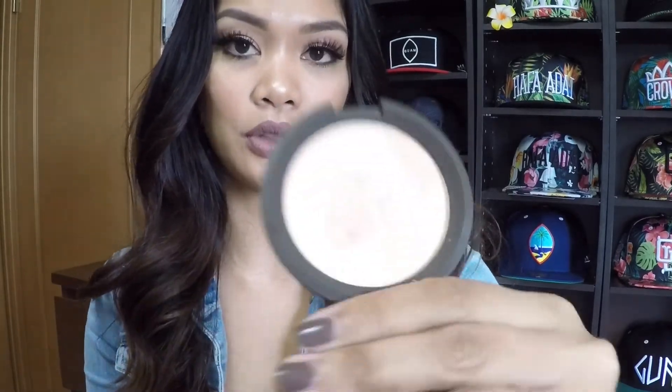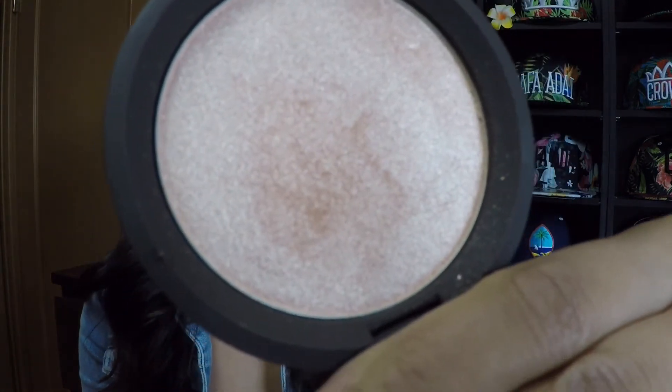The last product is the Becca Shimmering Skin Perfecter in Champagne Pop, which retails for $38. This stuff is amazing — it makes your cheekbones look so shimmery and really accentuates all the areas you highlight. It's also great in the inner tear duct to finish the look of your eyes. Today I used it on my cheekbones, nose, and upper lip. I've had it for less than a month but I use it every time I do my makeup. Congratulations to Jaclyn Hill on this collaboration — she did a really good job choosing the color.